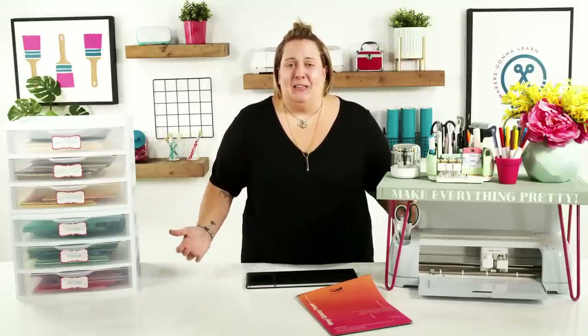We have Amy here saying hi, and Elena saying hello from Alabama. If you are new to the channel, welcome! I'm so excited that you found us here at Makers Gonna Learn. If you don't know what Makers Gonna Learn is, it's not even a secret — Makers Gonna Learn is the best community for crafters ever.